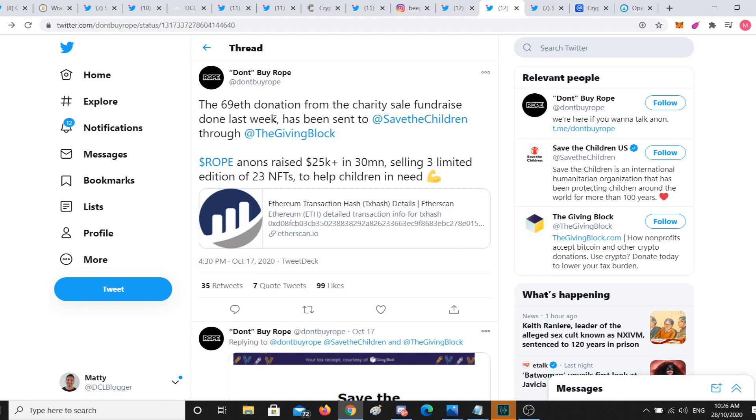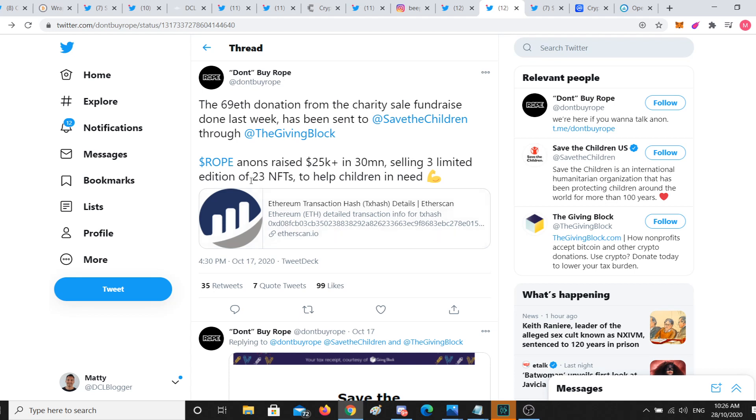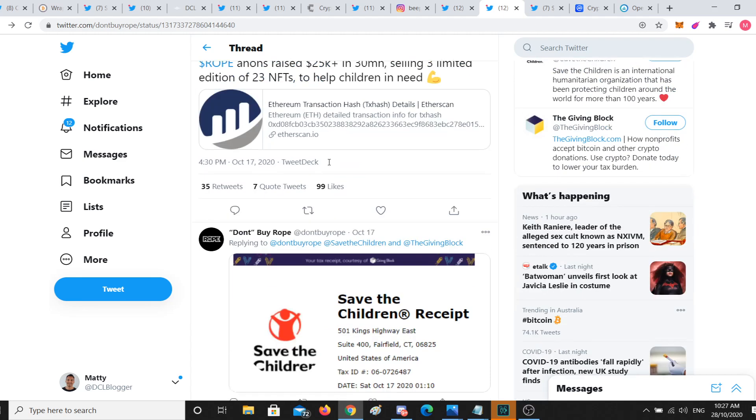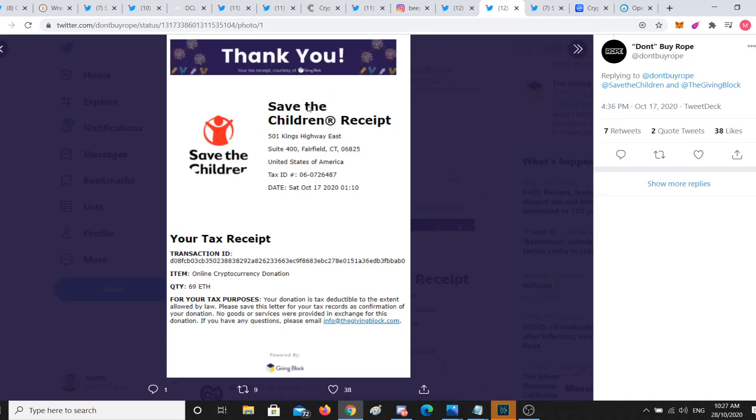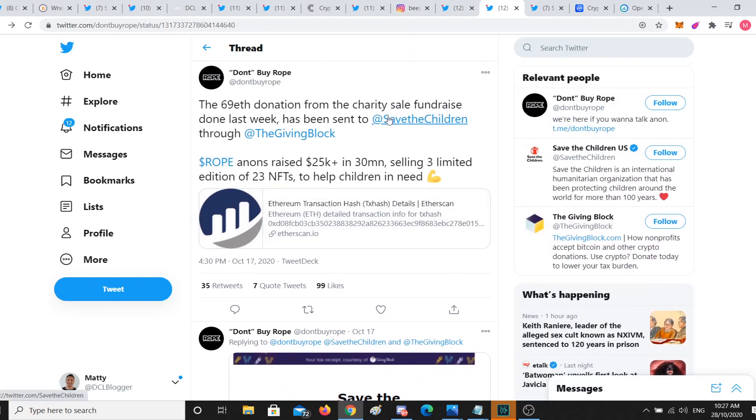We also have a couple of other projects that did similar work. Around October 17th — about 10 days ago — 69 ETH was donated to the Save the Children Foundation, all raised from 30 minutes of selling 23 NFTs across three different limited editions. 25K is no small number. To me and to the wider world, I think incorporating some channel to distribute wealth attracted by efforts like art and DeFi, and pushing that toward on-chain provable funding mechanisms where you can see exactly where it's going, is really important.